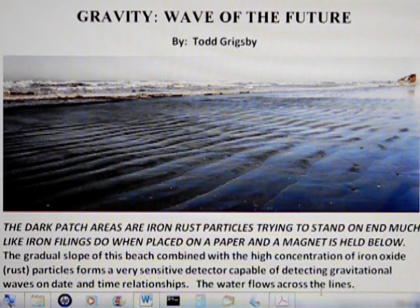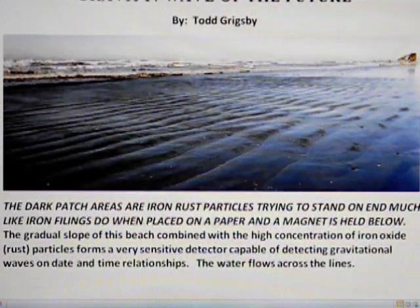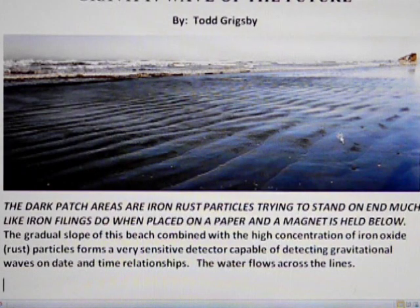This phenomenon provides proof that gravity is an electromagnetic wave. This is on the Oregon coast.